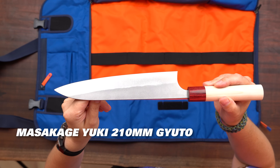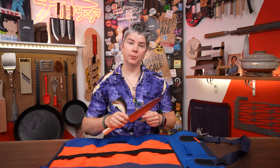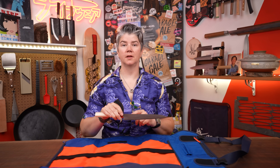First knife: Yuki Gyuto, 210. I know it's short, but I'm a short guy. I would pick this knife because I am a sucker for a good Nishiji, and I think that the finish on this knife is perfection. Really great for just everyday use, chopping and slicing all your veggies, making sure that everything is in tip-top shape for lunch service.